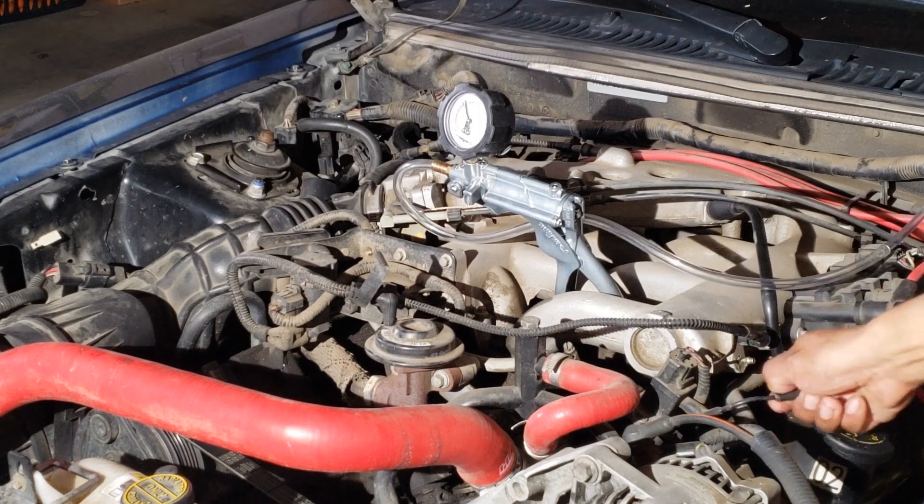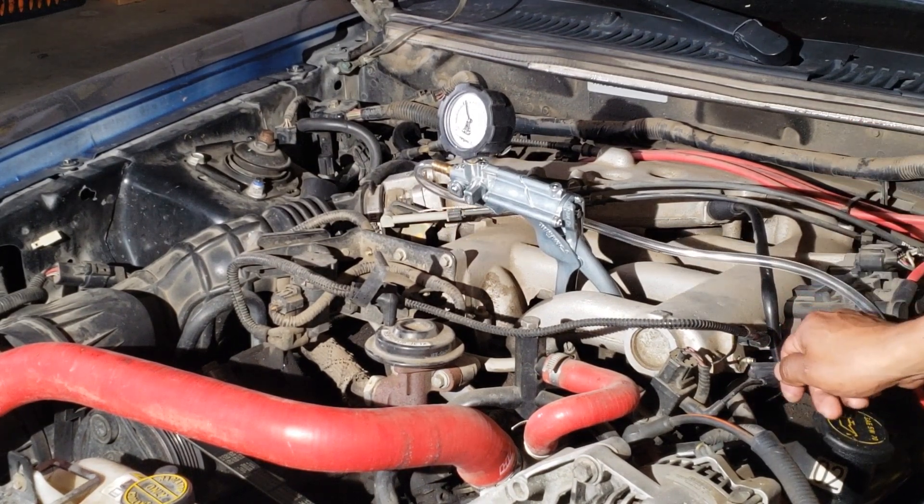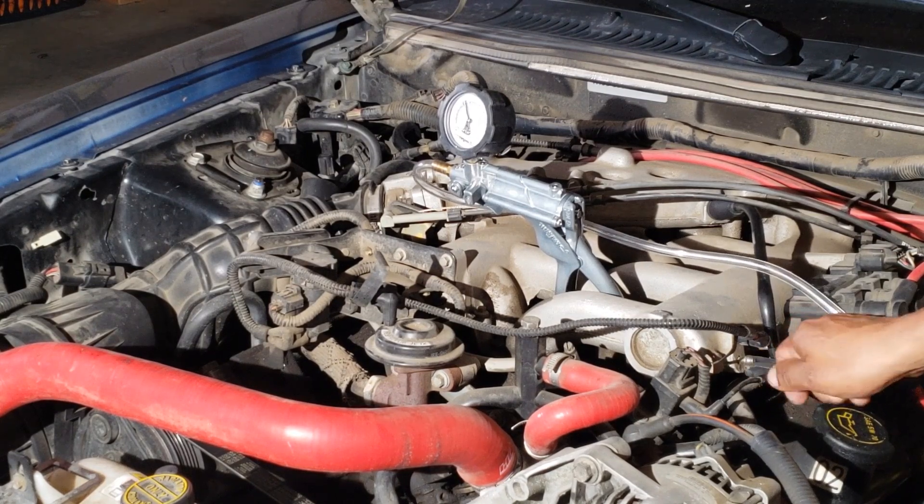Here I'm connecting to a vacuum source for the EGR system. Some people like to use the vacuum hose that connects to the brake booster.